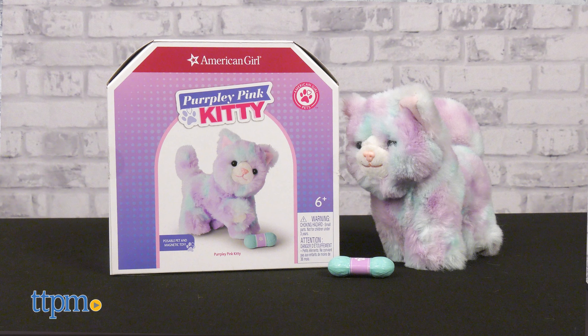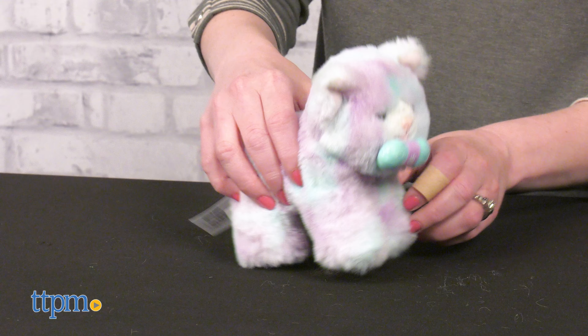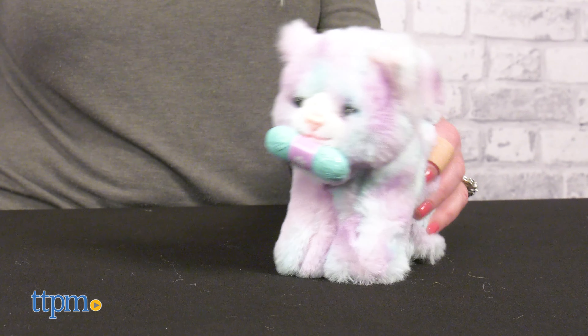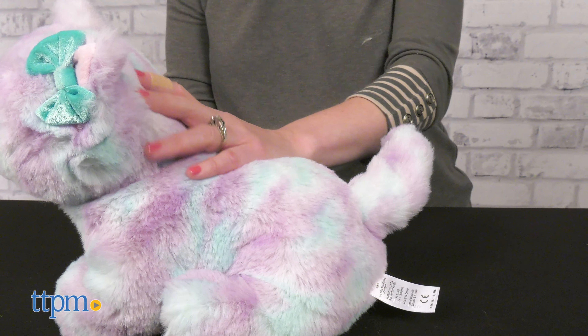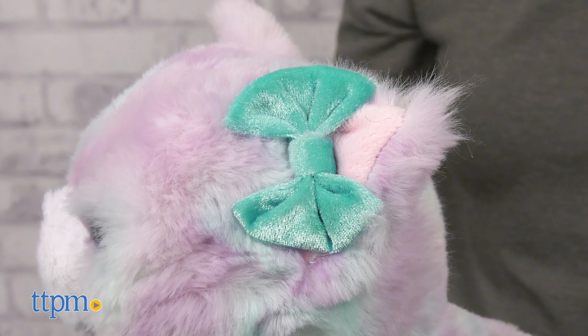The Purply Pink Kitty for dolls has multicolor pastel fur and a magnetic mouth for holding its yarn toy accessory. The larger plush version for kids also has multicolor fur, plus a soft blue bow on one ear.